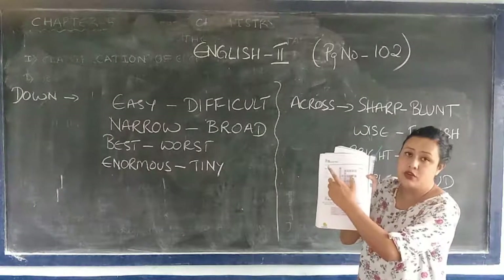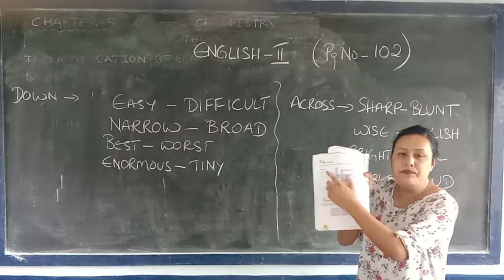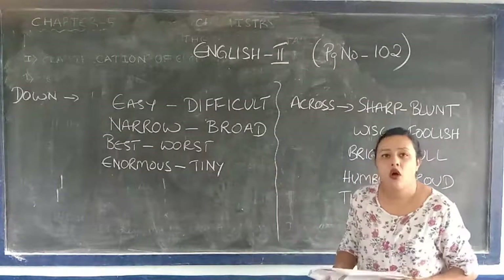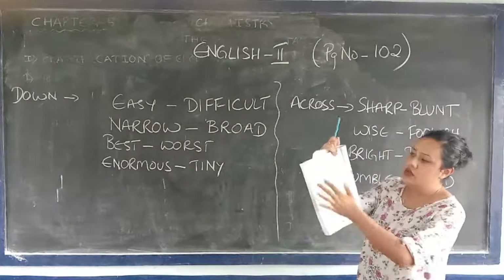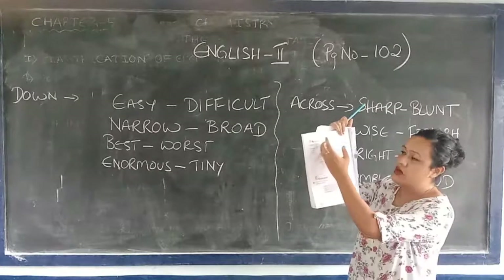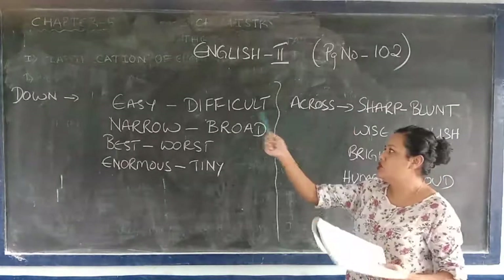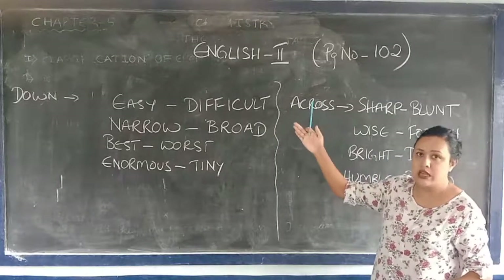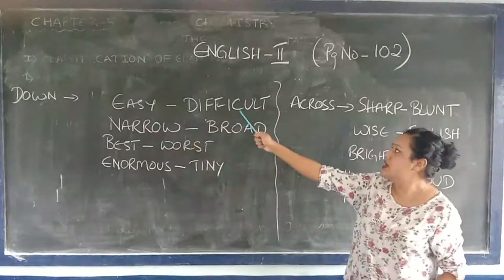You cannot write the clue word — you need to write the opposite of those words. In order to do this you need to know the opposite. Let's try it out. The clues are written down there, the words are given, and for that you need to find the opposite. I have done it for you all — please have a look. Easy: opposite of easy is difficult.